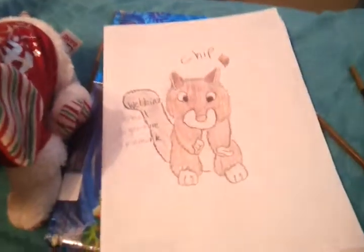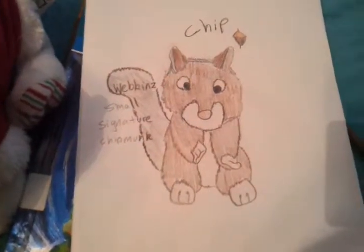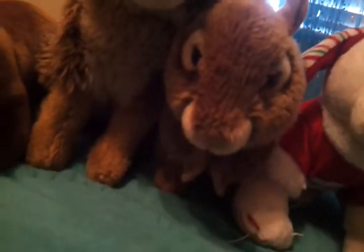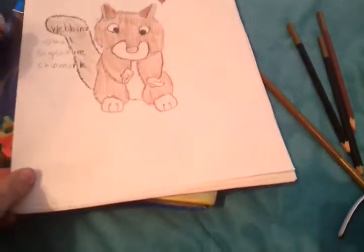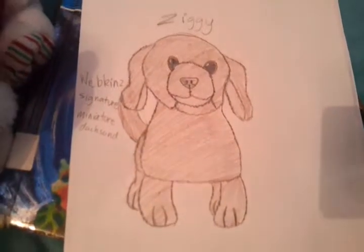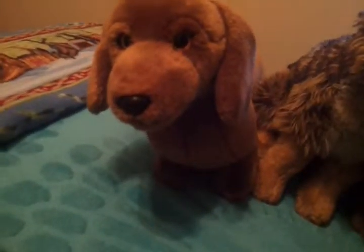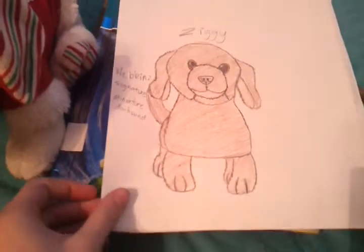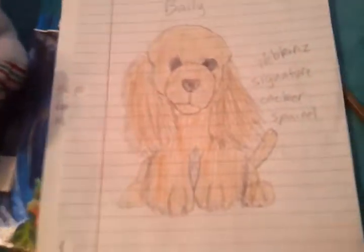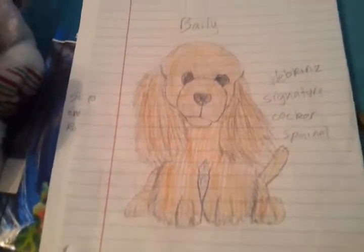First we have Chip, the Webkinz Small Signature Chipmunk. She's really cute. And next we have Ziggy, the Miniature Dachshund. Next we have Bailey, the Webkinz Signature Cocker Spaniel, which my friend had.